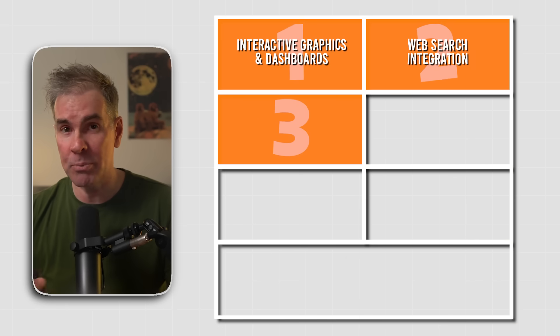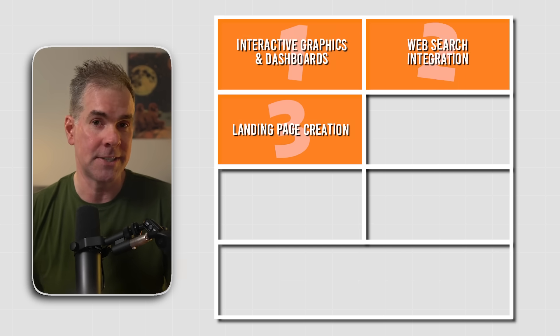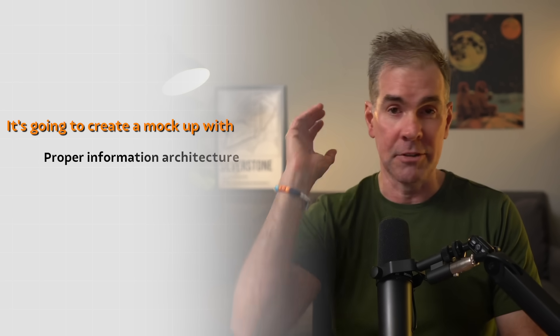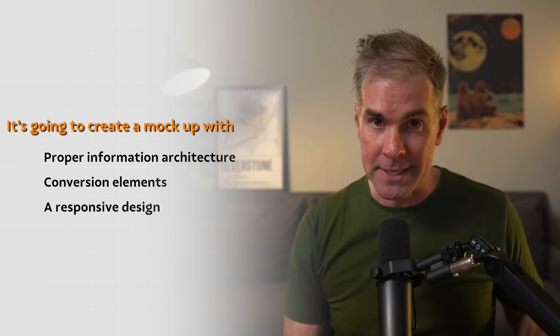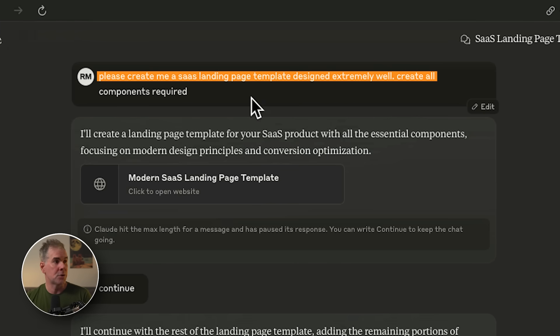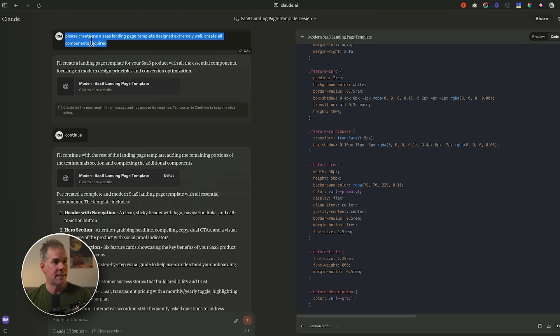For use case number three, with a single prompt, Claude 3.7 Sonnet can now build complete conversion-optimized landing pages. This isn't just placeholder text — it creates a fully conceptualized mock-up with proper information architecture, conversion elements, and a responsive design. To create this landing page, you'll notice the prompt is very short — I wouldn't even call it a prompt. I was also intentionally vague. I said: please create me a SaaS landing page template designed extremely well, create all components required. That's all I asked it to do, and it coded this page based on that ask.